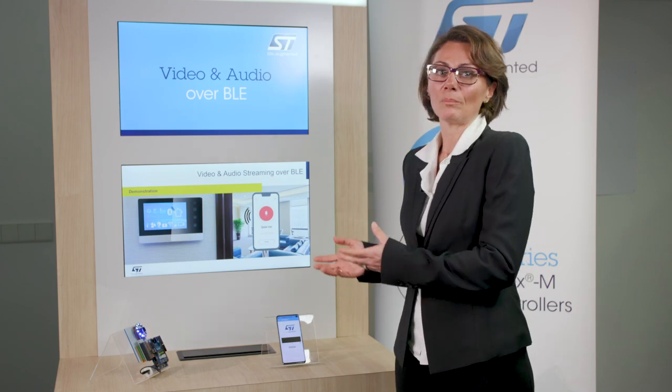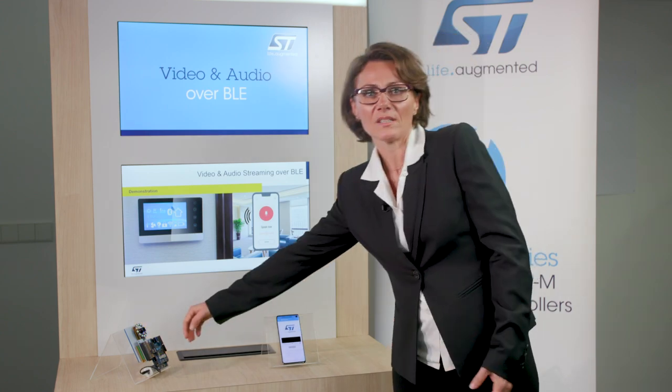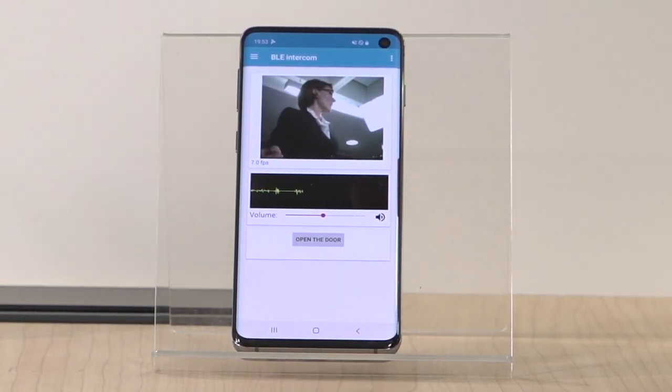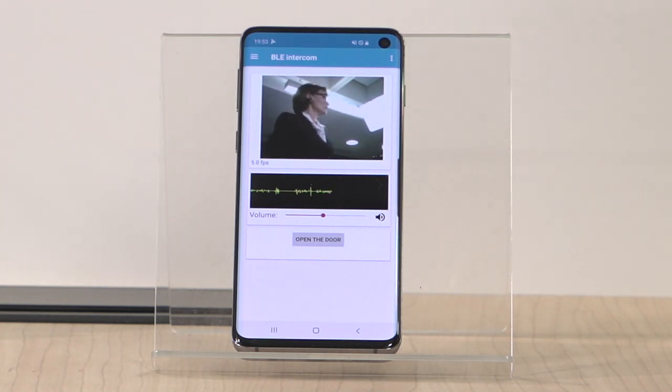This setup emulates a BLE connected ring bell transmitting video and audio. When presence is detected thanks to a time-of-flight sensor, the camera and microphone are turned on and start streaming both audio and video data towards the receiver — in our case, a mobile phone with dedicated apps.